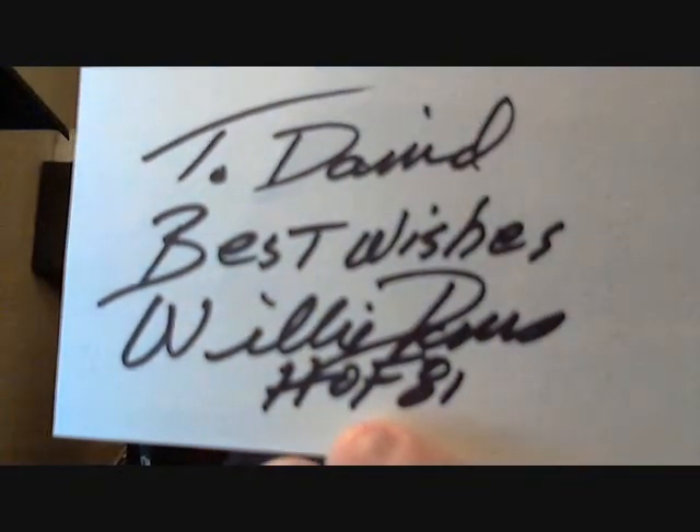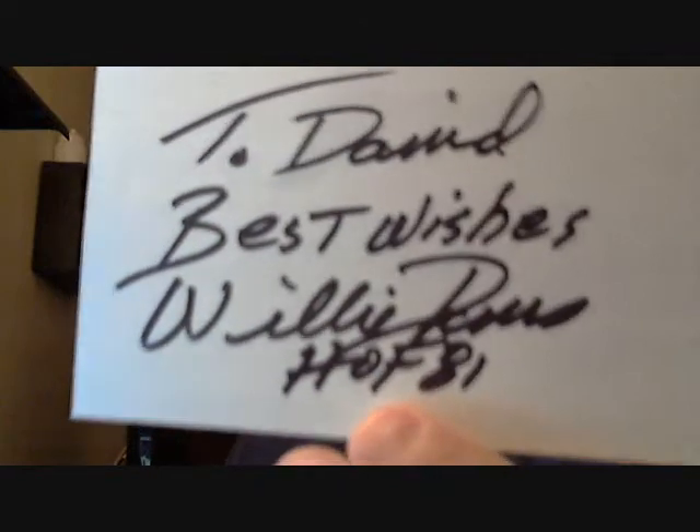This one is coming back from Los Angeles, California. Signed one, two, three - and he included their own, that's freaking awesome! Four out of four. Index card on the right side: 'To David, Best Wishes, Willie Davis.' All fans remember, and at one or eighty-six.